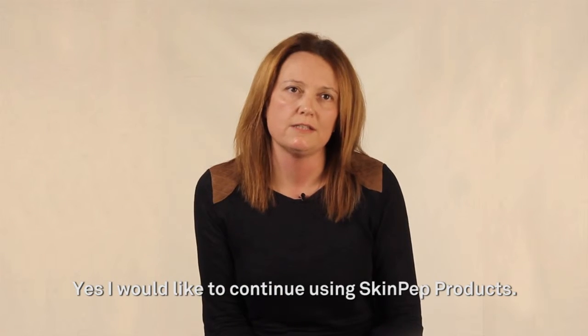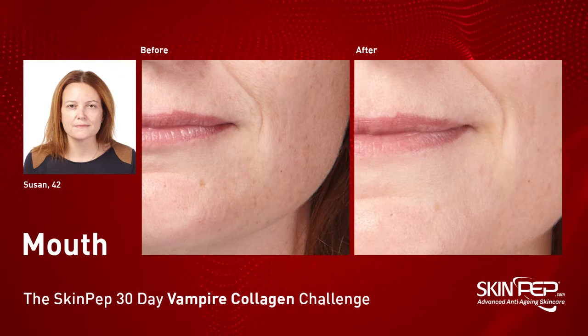Yes, I would like to continue using SkinPep products and keep going. Thank you, everyone.